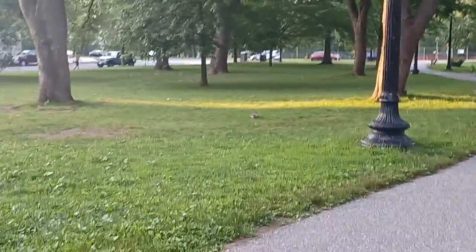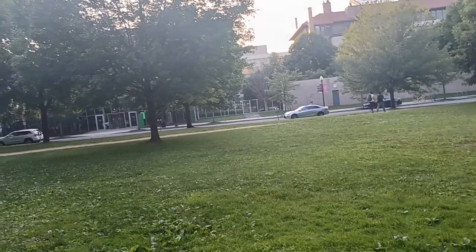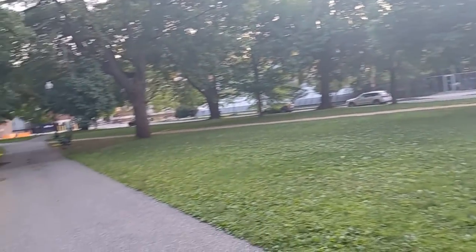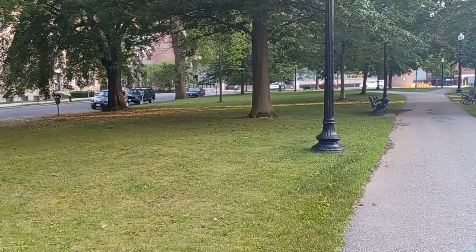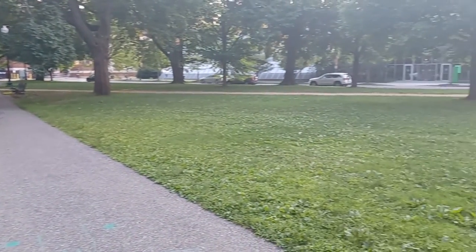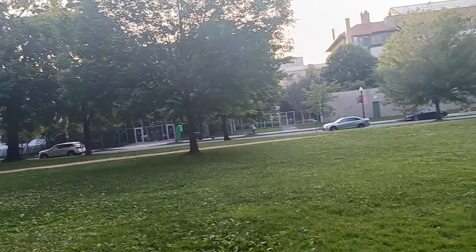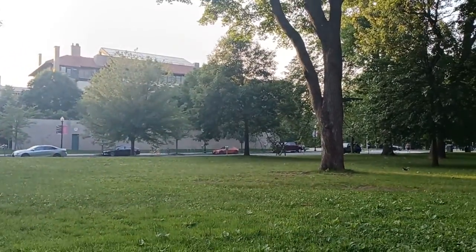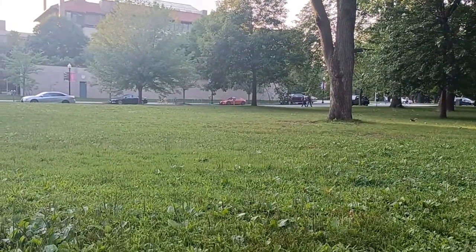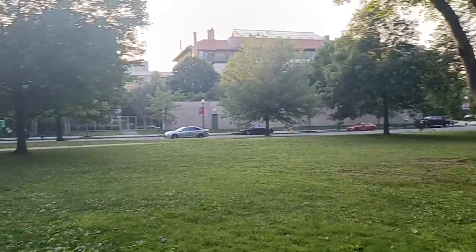I just want to give you guys a quick view of the wildlife in the city. This is right across from the Isabella Gardner Museum — it's right over there. Let's see if I can give you guys a view. Maybe I'll walk over there so you can take a look at the outside of the building anyway, so you have a general idea of what I'm talking about.